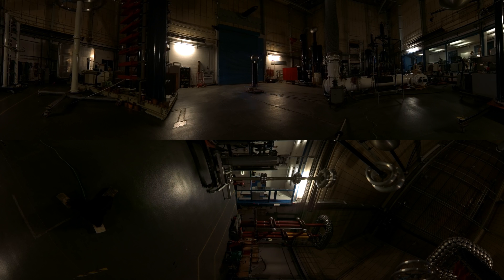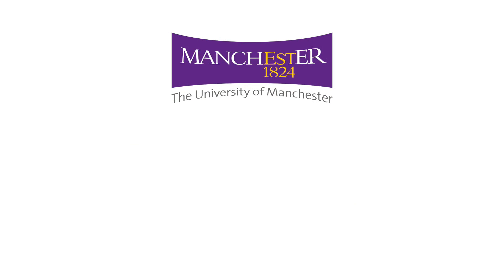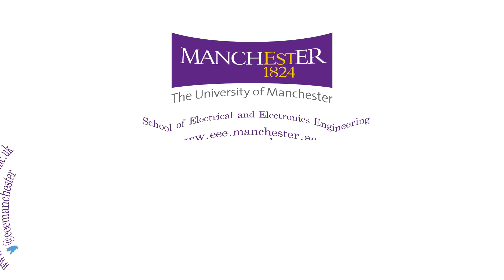Hope you've enjoyed this video. More information about electrical and electronics engineering and our high voltage labs can be found in the links below. Thank you.